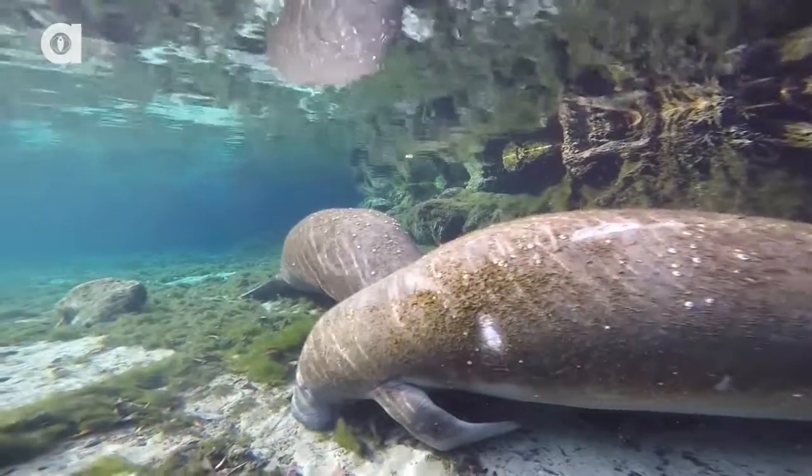Sorry, you know what makes me tired? Watching manatees sleep. But how do they sleep underwater? Stick around, because I'm about to show you.